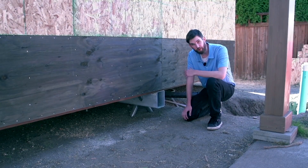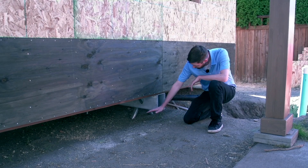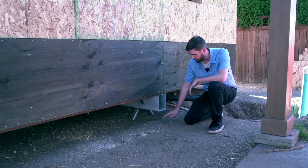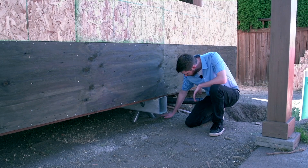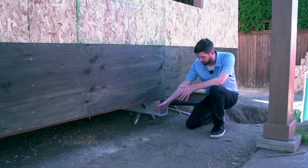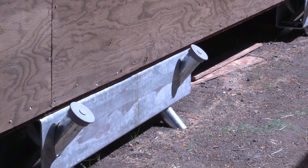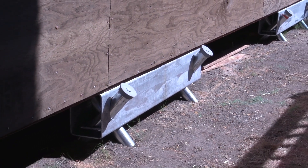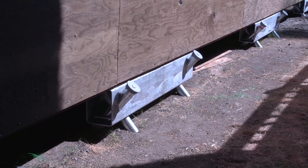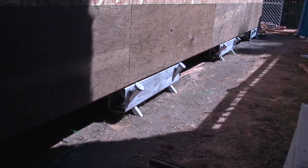Another benefit of this ground frame foundation is that it deals with water a lot better than a slab foundation — it can just flow right underneath and be absorbed into the soil that we didn't have to take out. It also handles stresses from ground shaking and earthquakes a lot better, because it can flex and move as the ground moves instead of working against the ground and cracking.